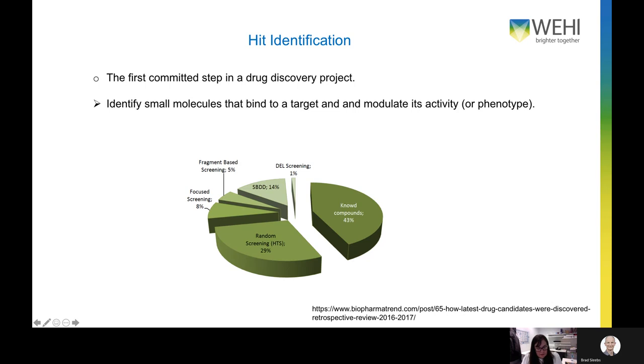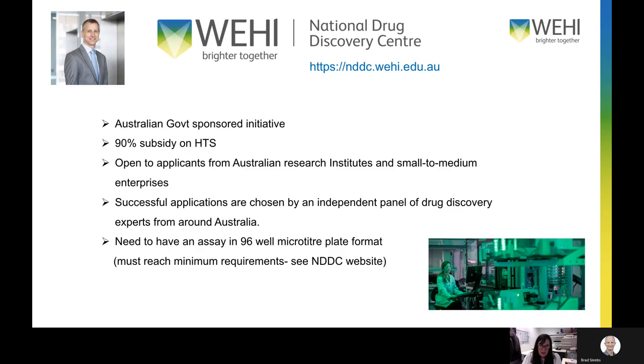Hit identification is the first committed step in a drug discovery project — the aim is to identify small molecules that bind to a target and modulate its activity. There are several different approaches: the majority of drug candidates are derived from already known compounds, but this can make it tricky to develop novel IP. The second most successful approach is high throughput screening, with smaller contributions from fragment-based screening, structure-based design, and screening with DNA-encoded libraries — a relatively new technology with great potential going forward.